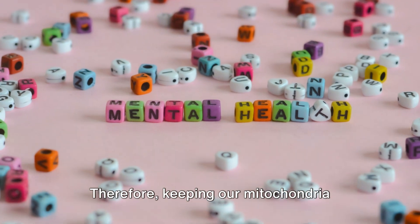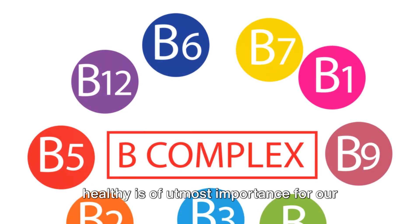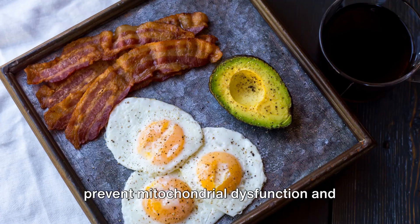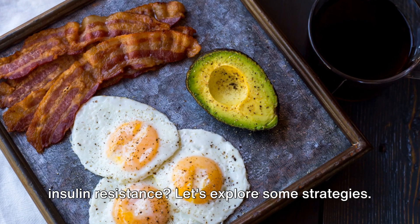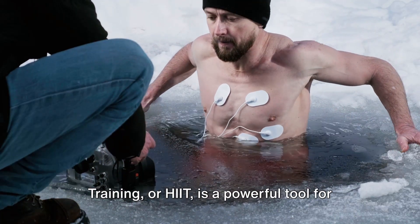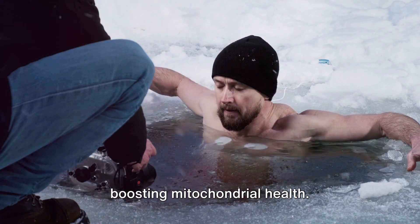Therefore, keeping our mitochondria healthy is of utmost importance for our overall metabolic health. Interested in how we can manage and even prevent mitochondrial dysfunction and insulin resistance? Let's explore some strategies. Firstly, high-intensity interval training, or HIIT, is a powerful tool for boosting mitochondrial health.